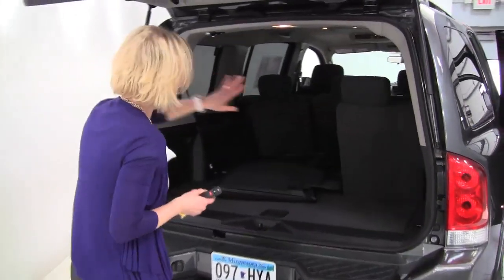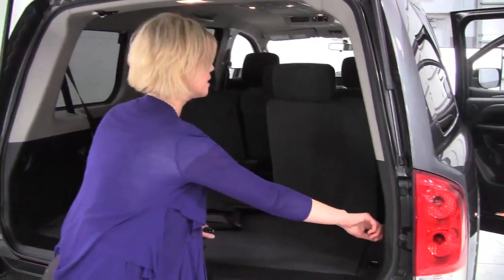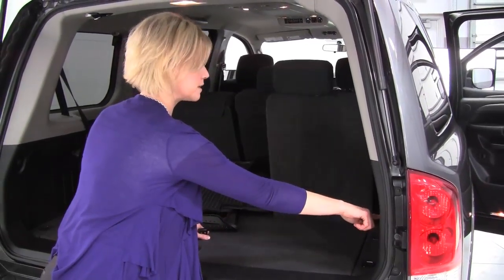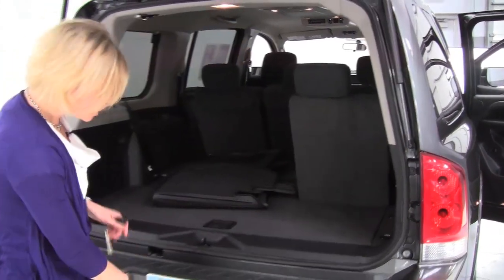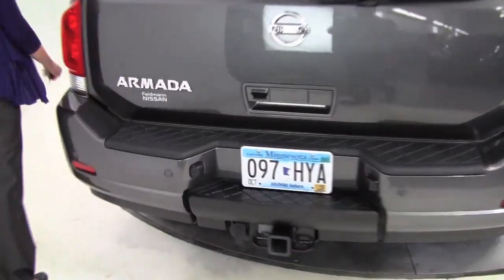V8 engine. Power folding seats. Full set of all season mats. Now check this out — this is so easy, very user friendly. Just the push of a button, you can see how easily that goes forward and comes back up. Tow trailer hitch.